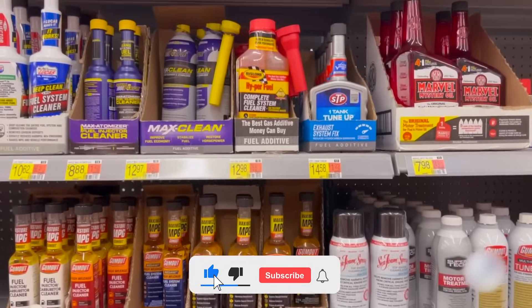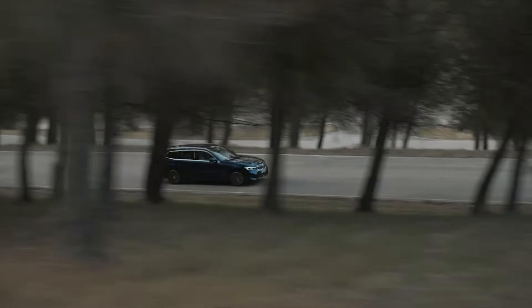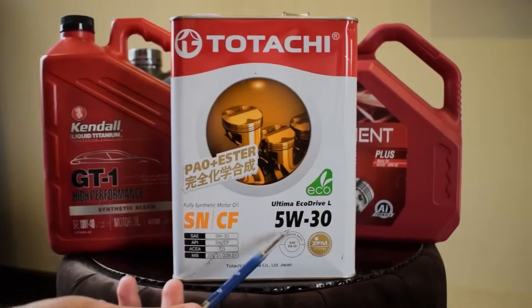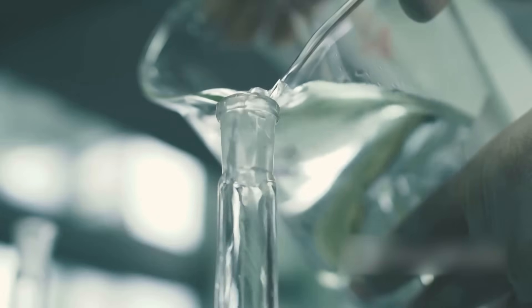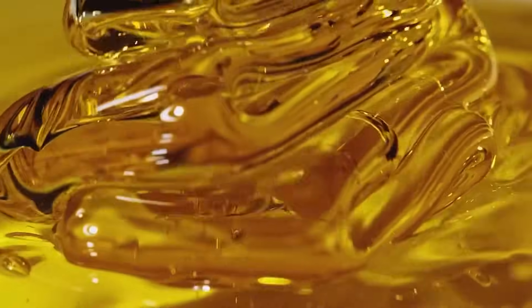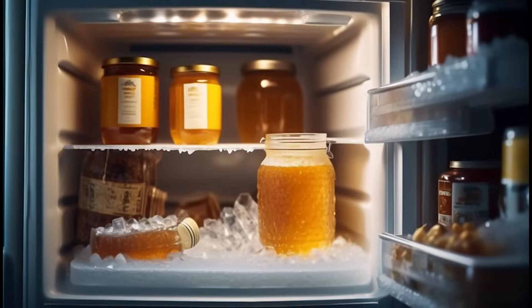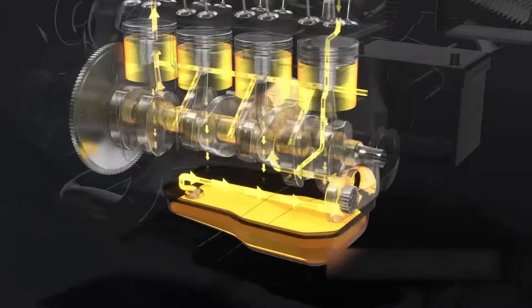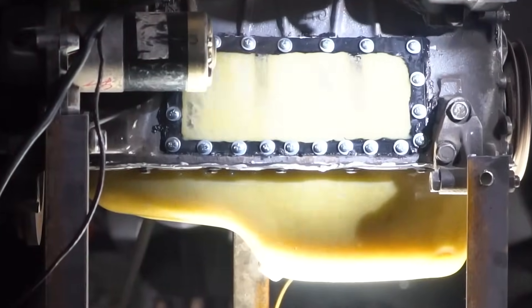Those numbers on a motor oil bottle tell you about viscosity — just a fancy way of saying how thick or thin the oil is and how easily it flows. Think of it like this: water flows fast but honey moves slowly, because water has low viscosity while honey has high viscosity. And just like honey gets thicker in the fridge, motor oil thickens in cold weather too. That's why oil is designed to be thin enough to flow when your engine is cold, but still thick enough to protect it once it heats up.